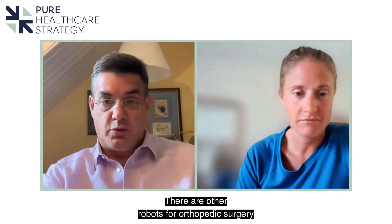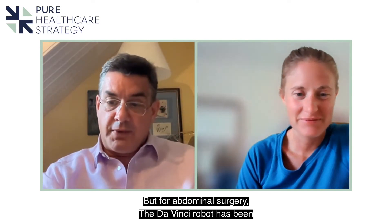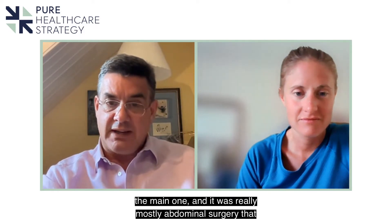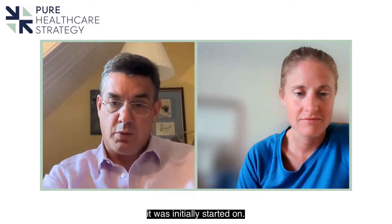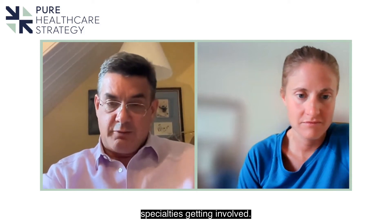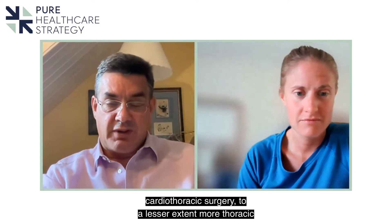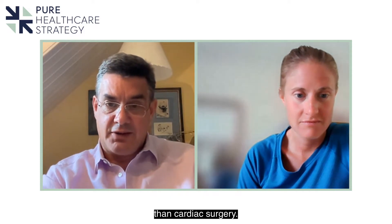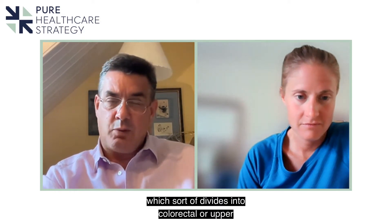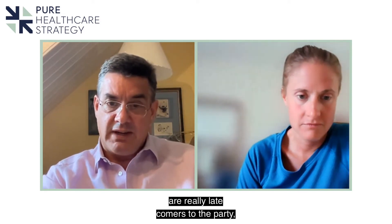There are other robots for orthopaedic surgery and neurosurgery, but for abdominal surgery the da Vinci robot has been the main one, and it was really abdominal surgery that it was initially started on. Around that time, other specialties got involved: ENT — ear, nose and throat surgery — cardiothoracic surgery, more thoracic than cardiac, and general surgery and colorectal surgery, which divides into colorectal or upper gastrointestinal surgery, were really late comers to the party.